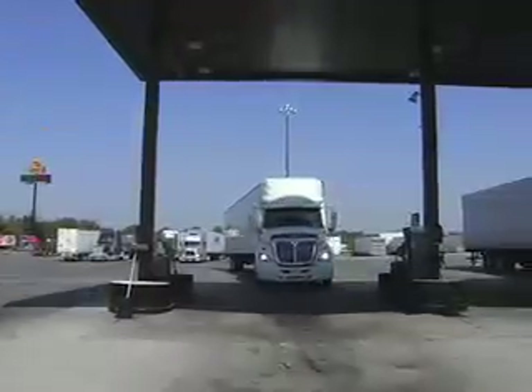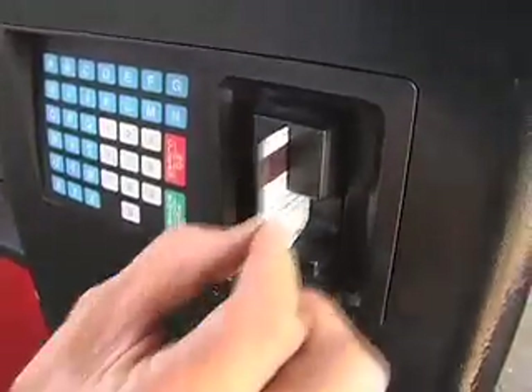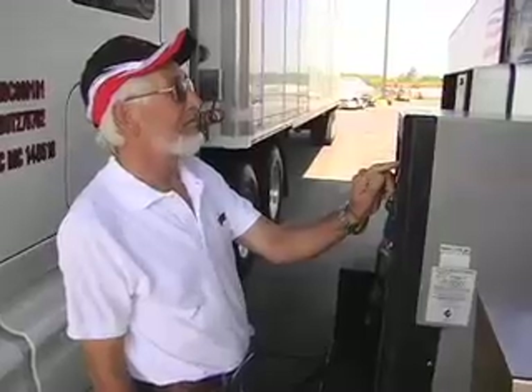Fuel transactions today look like this. Your driver pulls in, gets out, swipes the card, and enters numbers into the card reader.